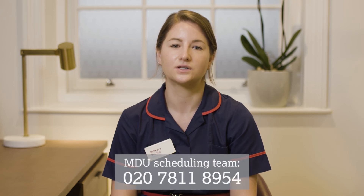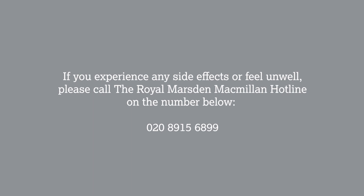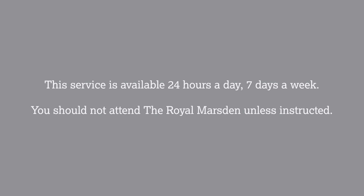Please be aware of the importance of arriving on time. If concerned, please contact the MDU scheduling team in advance on the number below so we can review and discuss your appointments. After completion of treatment, you may experience some side effects and we ask all patients to be vigilant. You will be given an alert card with possible symptoms to be aware of, which you can take with you when you leave the centre. If you experience any side effects or feel unwell, you should call the Royal Marsden Macmillan Hotline on the number below. This service is available 24 hours a day, 7 days a week. You should not attend the Royal Marsden unless instructed to do so.